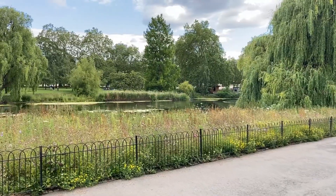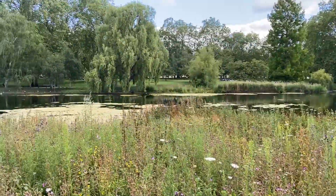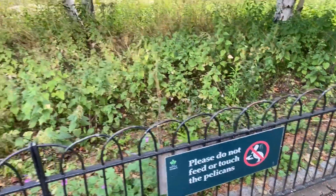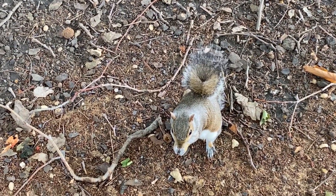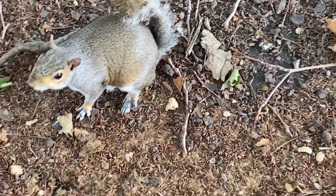Inside St James's Park, we're going to go down to the pond and see these lovely ducks and birds. Remember not to feed the birds! We used to feed all the birds when we were younger. Hello - you're biting! It's not scared.